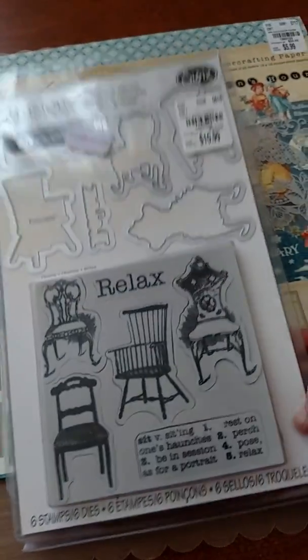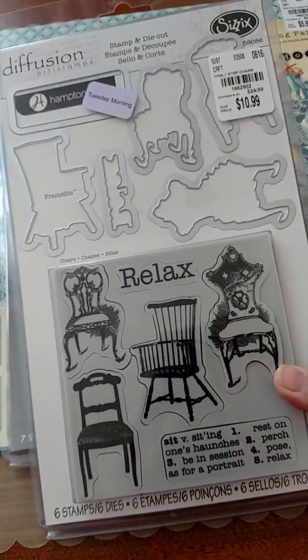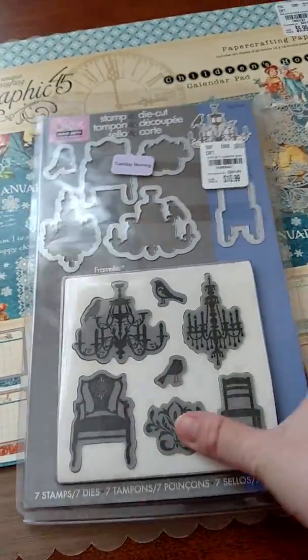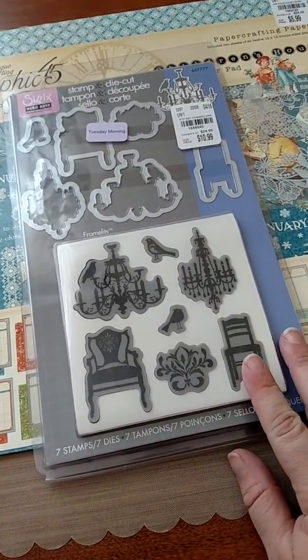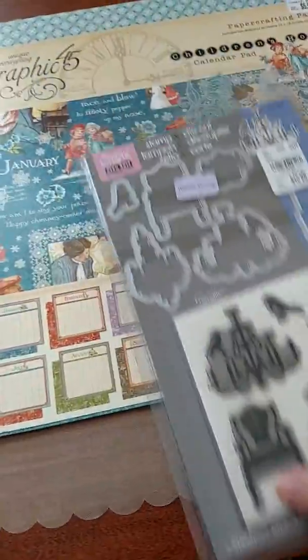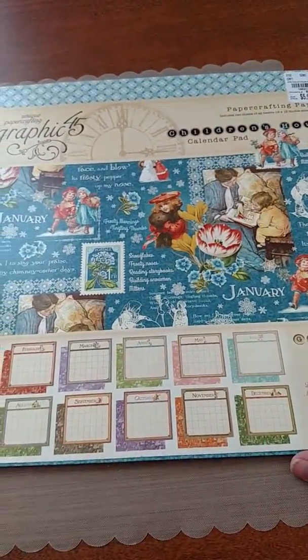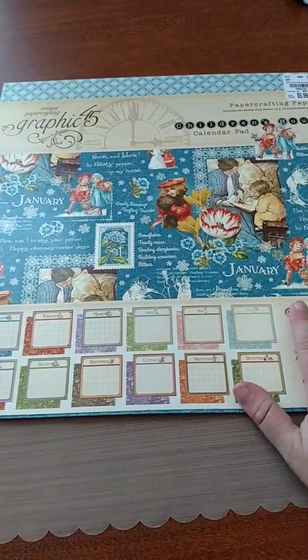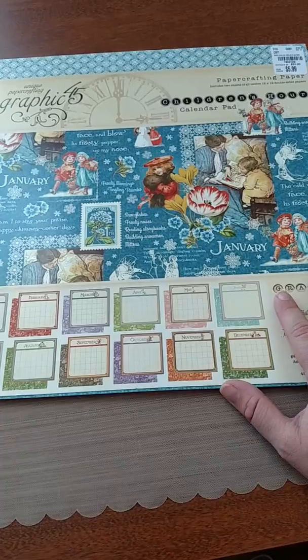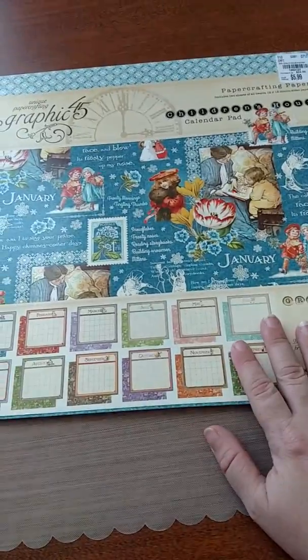I got this stamp and die set from Hampton Arts. It was originally $10.99 and on clearance — I want to say I paid somewhere around $5 for this set, and $5 for this set as well. I had been eyeing this set since it first released, like two or three years ago, so I'm so happy I found it on clearance. Last but not least, I got the Graphic 45 Children's Hour — it's a calendar set, you get two sheets each. I started making a calendar for my mom but got really sick, so I ended up only being able to make the cards. I do plan on finishing the calendar and giving it to her at some point.